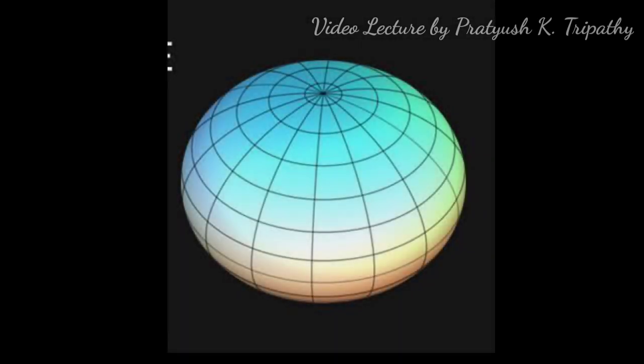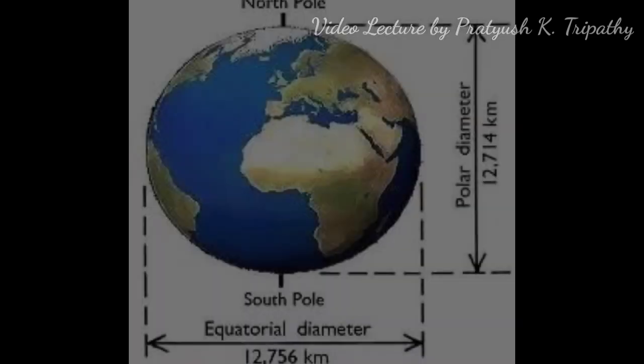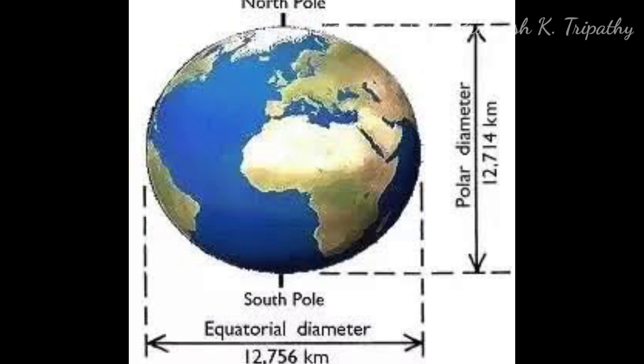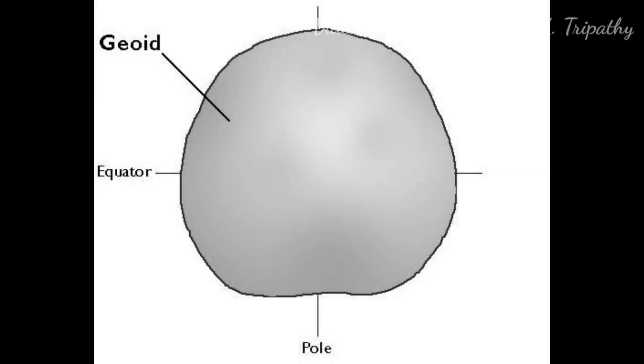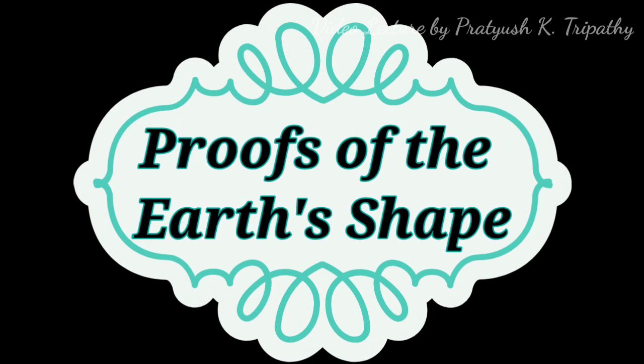After a lot of studies, considerations, expeditions, and experiments, it was proved that the Earth only appears to be a perfect sphere, but it is not. Measurements of the Earth at its equator and poles show that it has a slight bulge at the equator, while it is slightly flattened at the poles. Thus, the word used to describe the shape of the Earth is oblate spheroid. Our Earth is also known as geoid shaped, which means Earth-shaped.